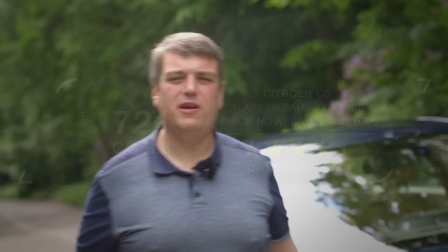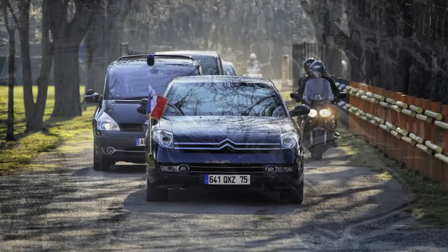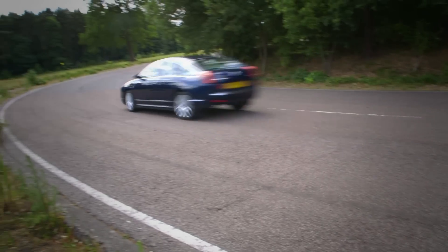Big Citroëns have also long been the preferred limousines of French presidents, ranging from Charles de Gaulle to Nicolas Sarkozy. And if that's not enough to get you to vote for this wafty slice of French luxury, then we're not sure what will.